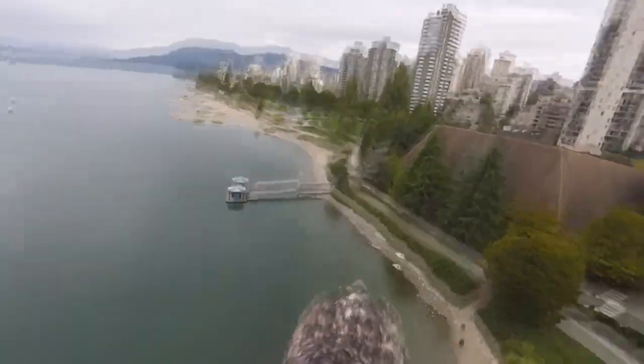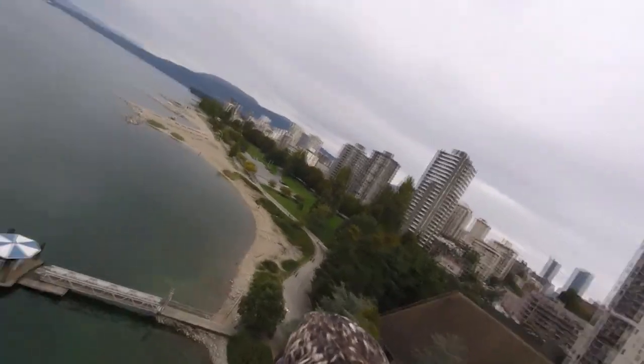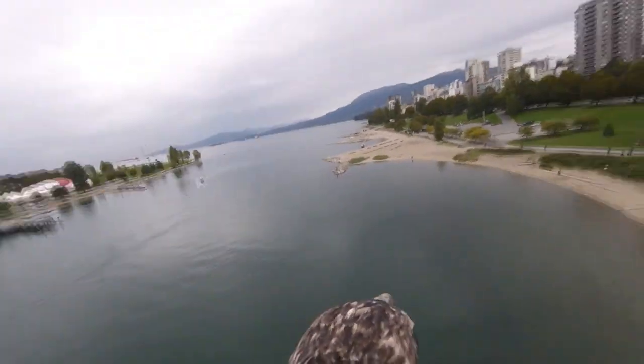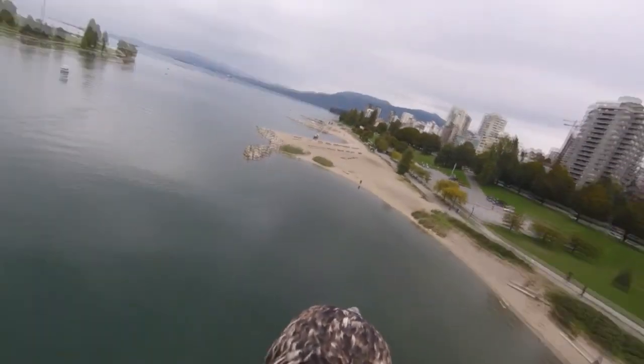Hercules is flying over downtown Vancouver. How high up do you think he is? If you've ever wondered what it looks like from the sky, this is it! Bald eagles are a constant reminder of the wilderness learning to adapt to our human landscapes.